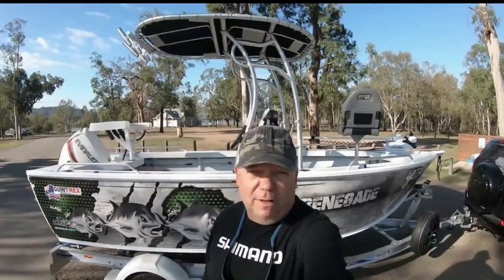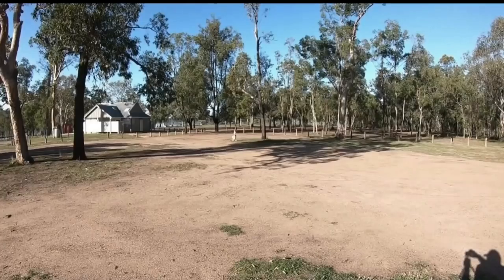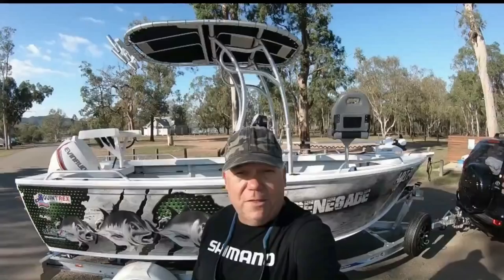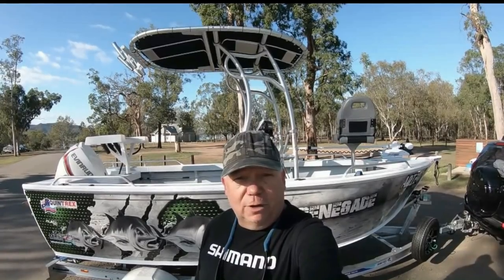G'day guys, Paul here from The Hook and The Cook. Welcome back to our channel. Today I'm at the beautiful Somerset Dam — it's south west of Brisbane, probably just under two hours from my place. My wife's just checking in at the moment. We're here for one night only, so hopefully we'll get some red claw for you to watch us cook up.